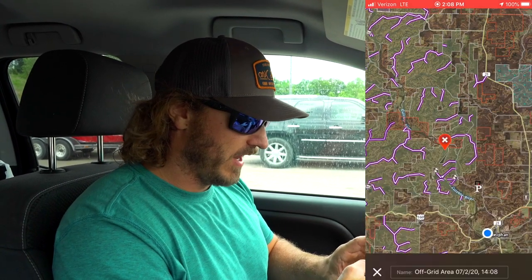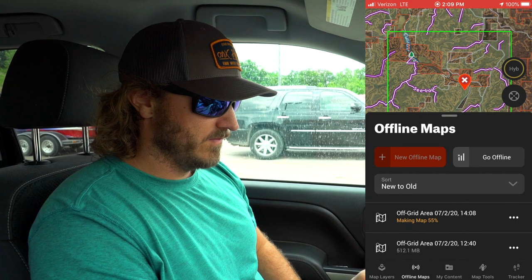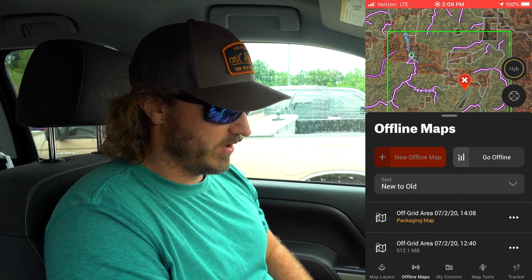One thing you've got to make sure you do when heading into a big national forest is that there's normally not great cell service. So we're going to save this map to use it offline. I'm going to do the narrow download so I can see good detail — grabbing as much national forest as possible, about five miles wide. You can download over your cell network, or if you've got Wi-Fi at home, do it before you leave. It usually only takes two or three minutes.